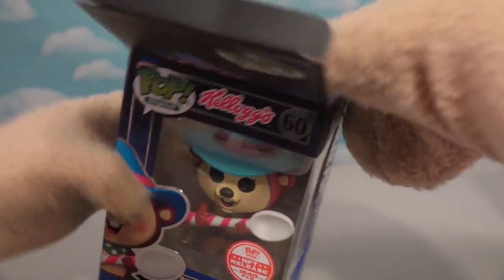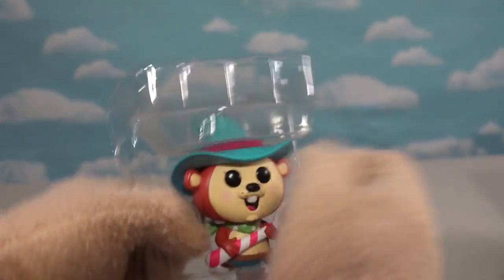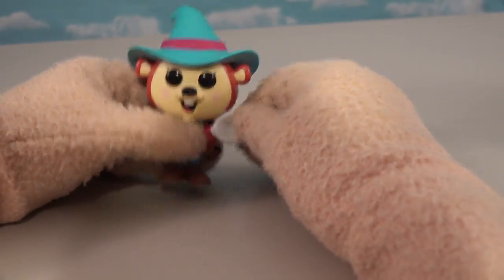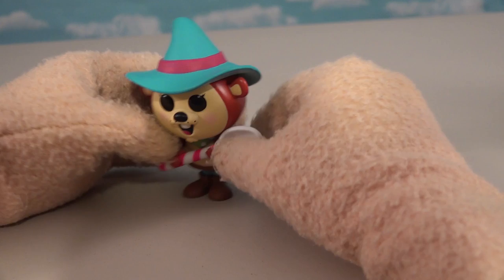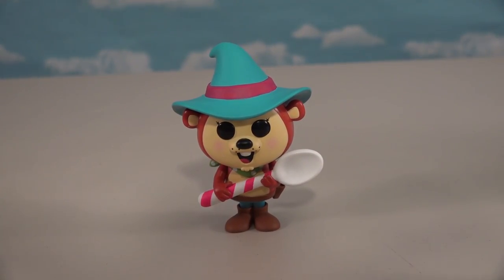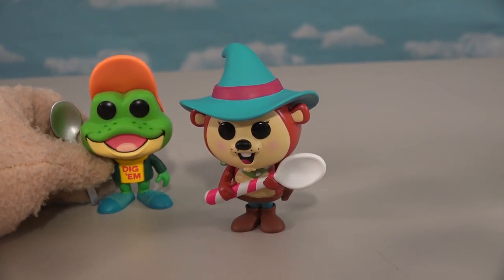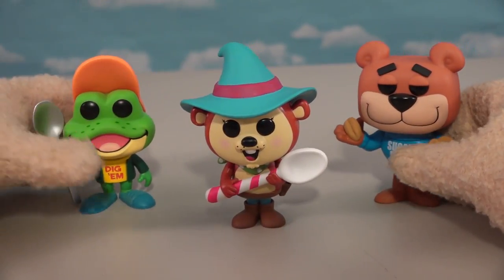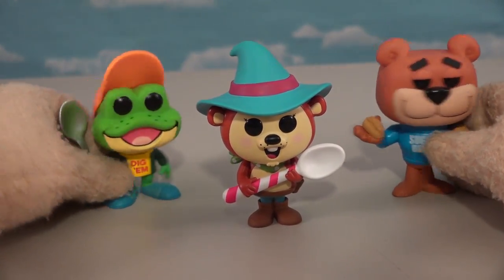Here's another character we haven't seen in a long time - Sugar Pops Pete, the little beaver dude you can see on really old advertising. I'm so glad they made him because it's just a throwback to the past. He's got a big old spoon ready to dig into his Sugar Pops, with a cool bandana and big old hat. We've also got the Dig'em Frog for the sugar cereal and Sugar Bear for Super Golden Crisp.